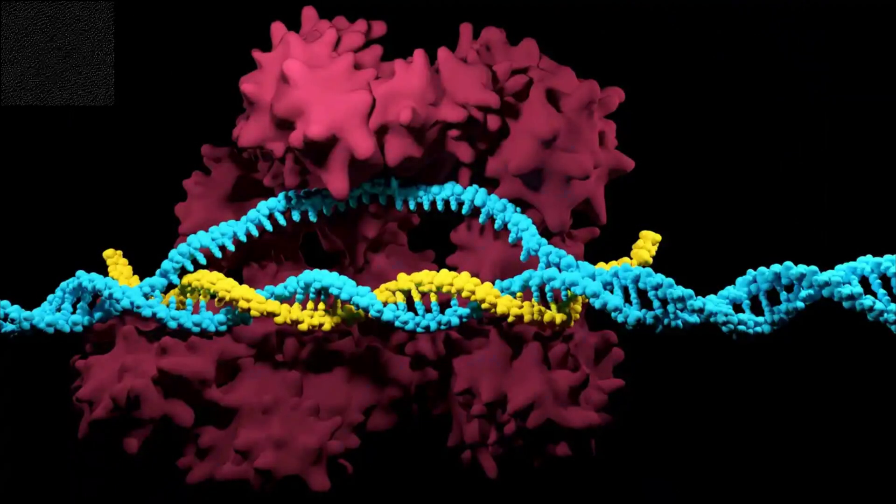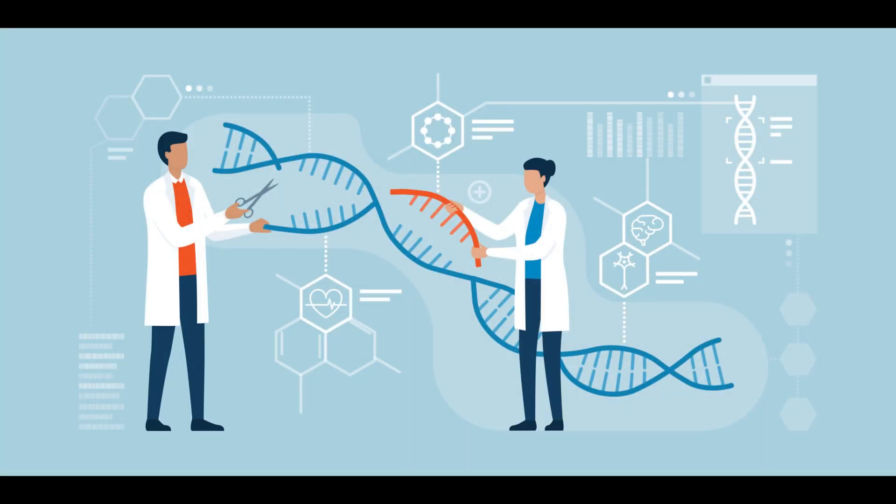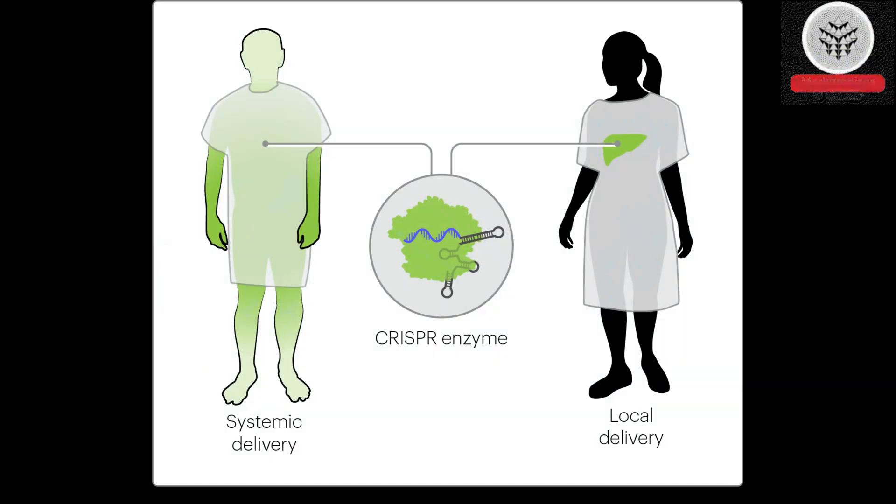The remaining clinical sites are located in Miami, Florida — Bascom Palmer Eye Institute; Boston, Massachusetts — Mass Eye and Ear; the University of Pennsylvania and Children's Hospital of Philadelphia — Scheie Eye Institute; and Ann Arbor, Michigan — Kellogg Eye Center.